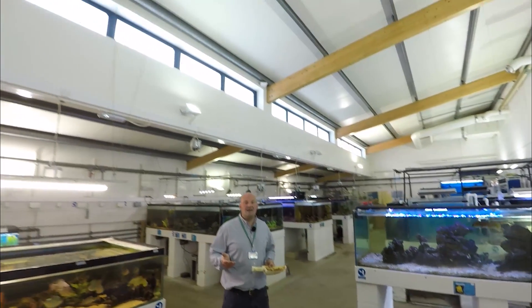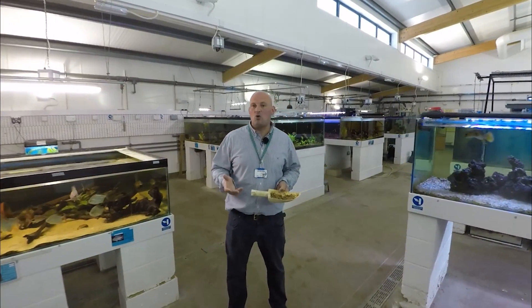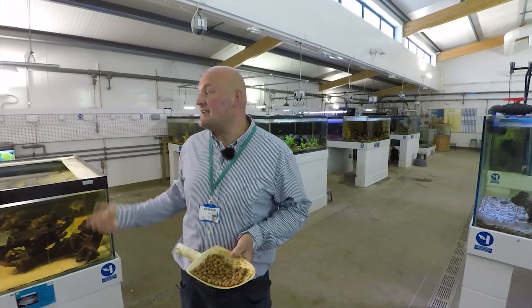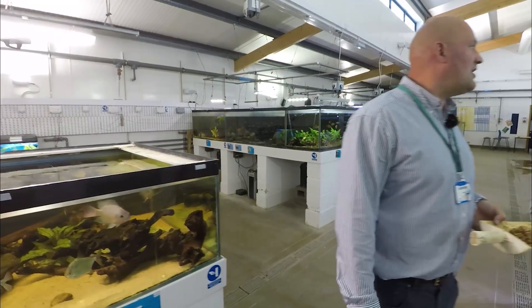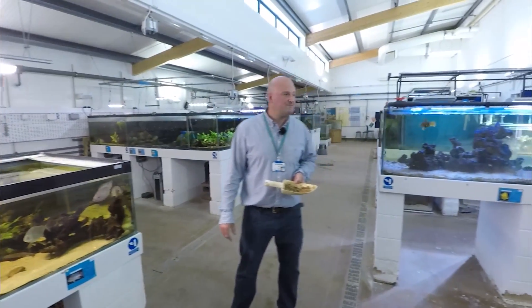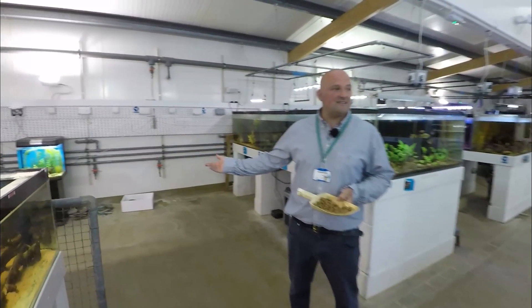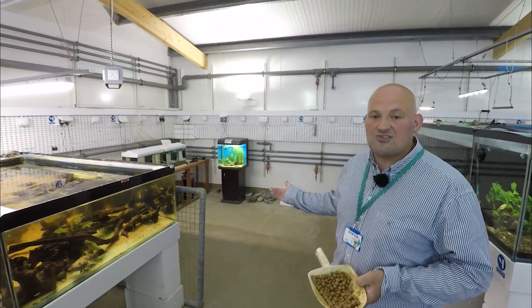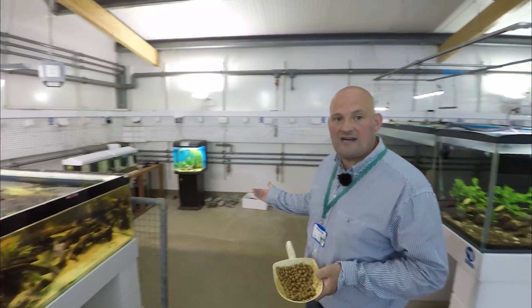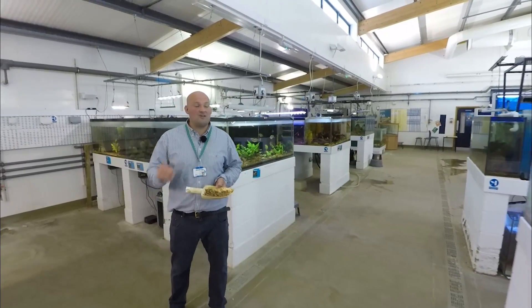When looking after ornamental and aquatic species, students must find out about all the different equipment required to maintain superb water quality so these fish can thrive. Students are also heavily involved in aquascaping the tanks to replicate the fish's natural environment. They will also be given the choice to set up breeding tanks to produce fry which can be sold on to the aquatics retail trade, giving students a lot of freedom to research and develop skills in fish they find really interesting.